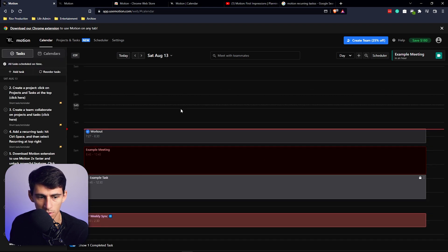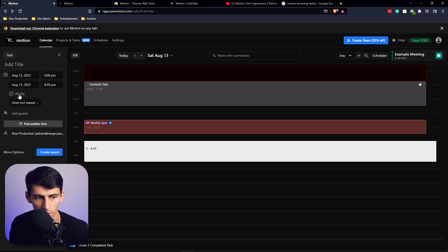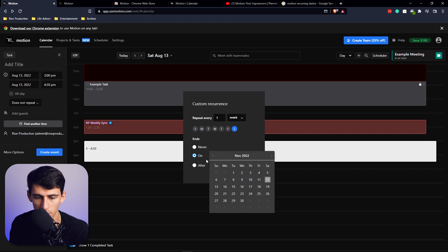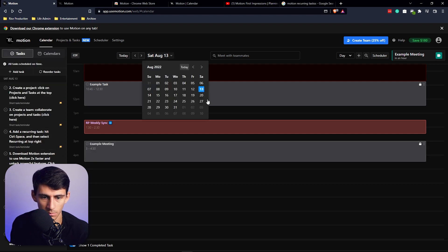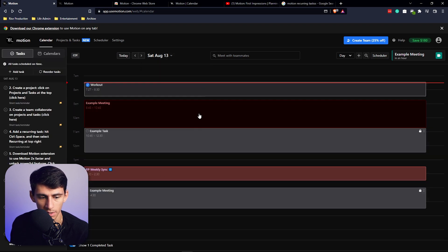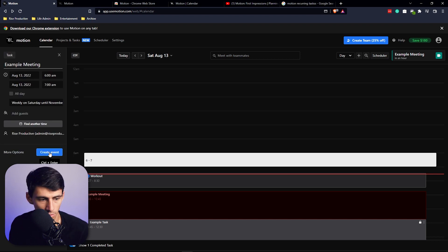Pressing 'check off' completes the task and it disappears, but you can always show completed tasks by toggling the option at the bottom left. For recurring events, press 'does repeat' and set a custom repeat — for example, every Saturday, ending next week. Note that recurring events work properly when created as meetings rather than tasks.